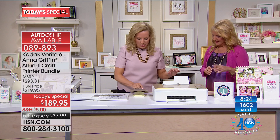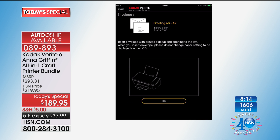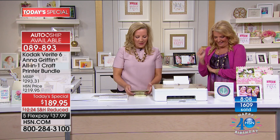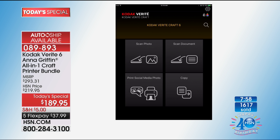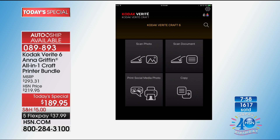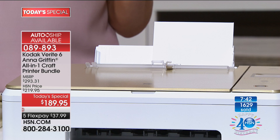I am actually taking an address from my address book and printing the envelope. In the Kodak Verite Craft 6 app — free for your iPad and tablet — you can copy, print from social media, scan, scan documents, print photos, and print your envelopes. When you go to print envelopes, it gives you all these different sizes.